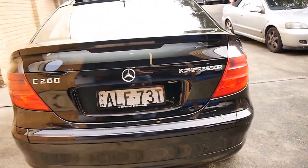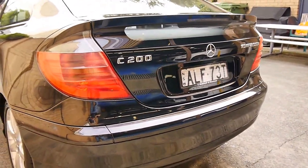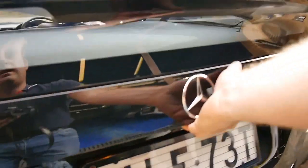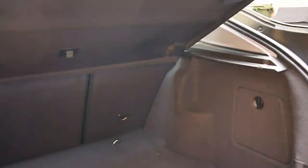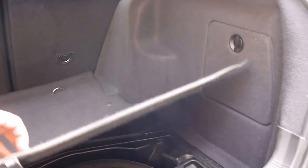It looks like it's got the original plates on it from new. The C200 had a bigger exhaust and more power. It's black with black leather interior. A lot of these evolutions — these Mercedes coupes in this area — you'll find have generally got a cloth trim.